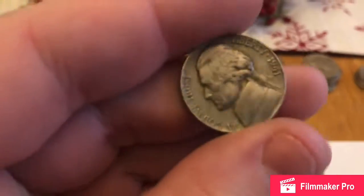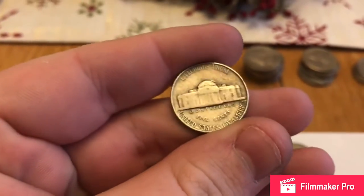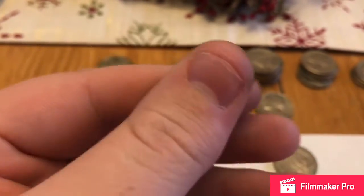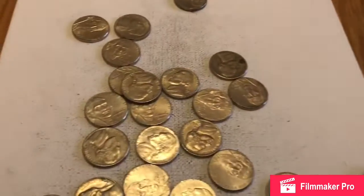So I was hunting here and I came across a '41 out of Philadelphia. Not the worst shape — doesn't upgrade my album or anything, but another 40s nickel for the hunt. Let's get back to it.